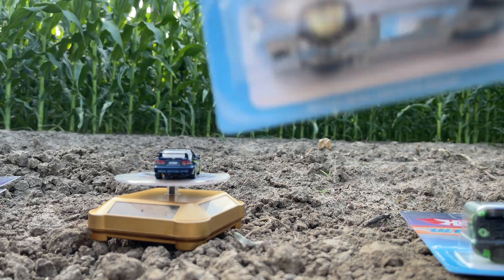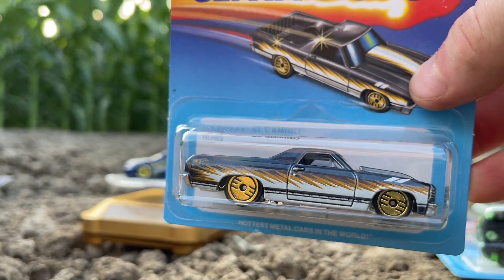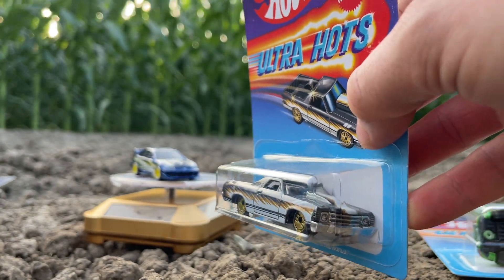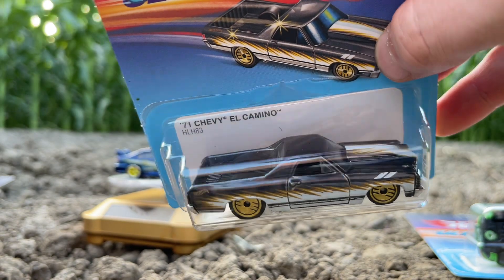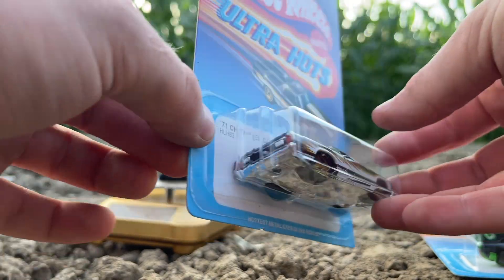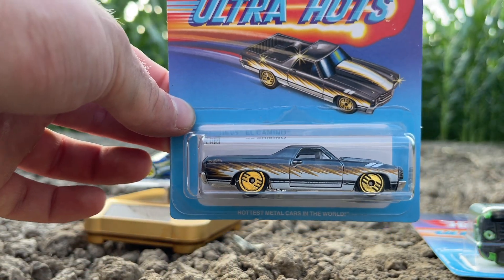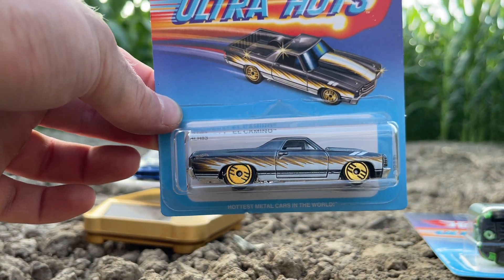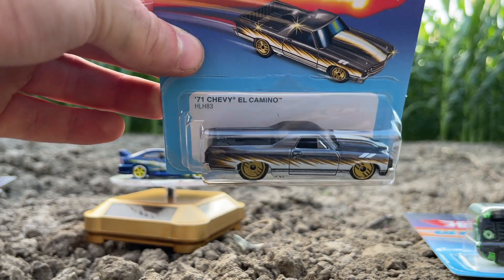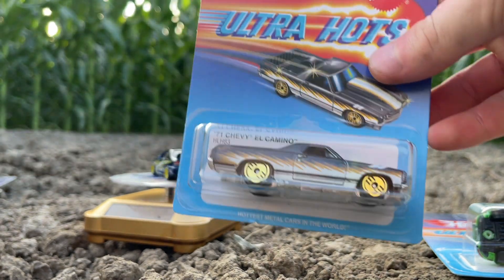Car number 7 out of 8 lands straight back in American muscle. This is the 1971 Chevy El Camino — this was a Super Trojan in 2013 and also a Kroger exclusive and I believe a ZAMAC at one point. This one is in Spectra Flame dark black, the same color as the Jaguar F-Type Super. An underrated casting and also a peg warmer. I love the full premium treatment on this one, I love the deco. It's a pretty cool looking truck. There is your 71 Chevrolet El Camino, car number 7 out of 8.